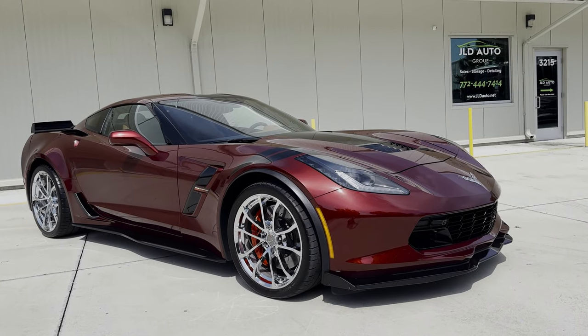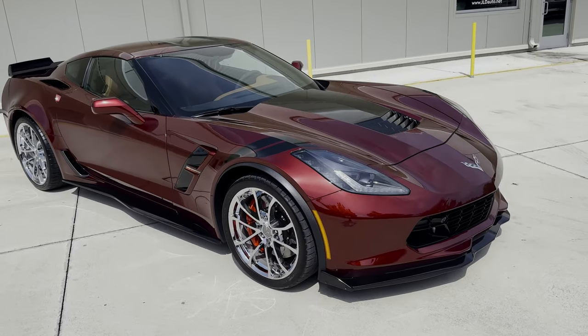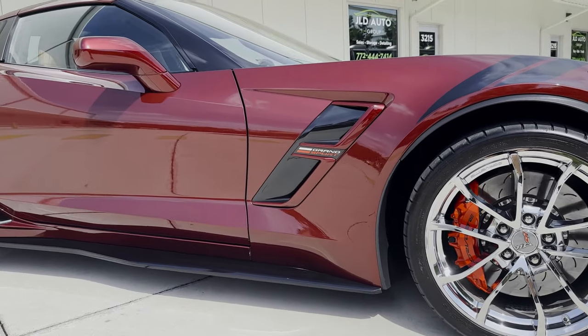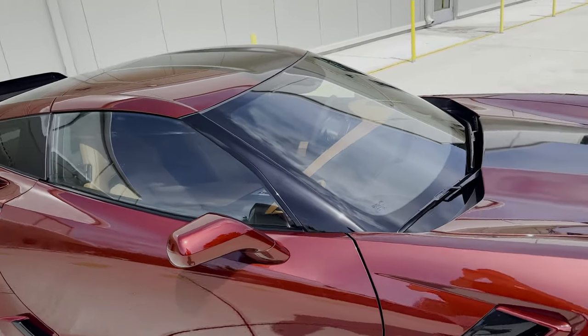New into inventory at JLD Auto Group is this 2017 Chevrolet Corvette Grand Sport Coupe. This example is finished in Long Beach Red Metallic Tintcoat exterior paint over a Kalahari leather and suede finished interior. This is a beautiful specification here in front of us.